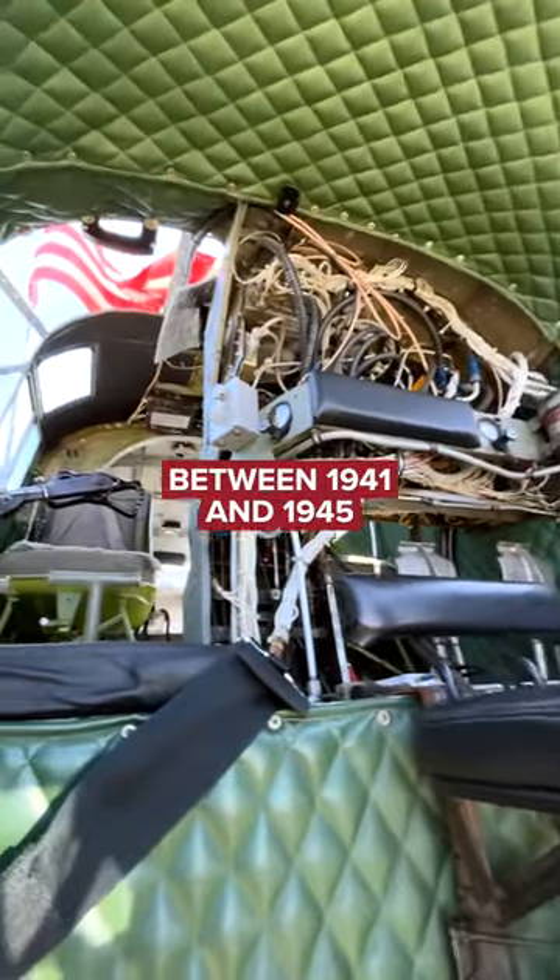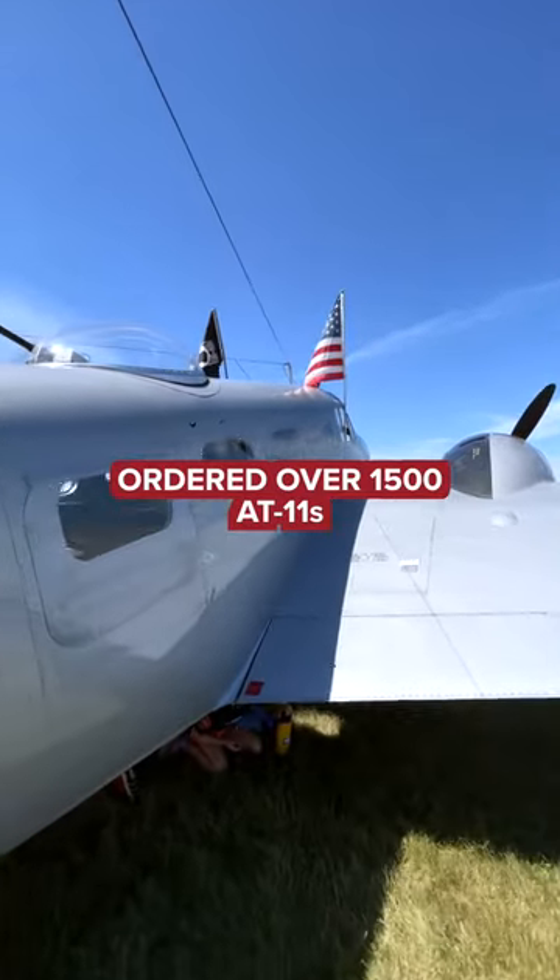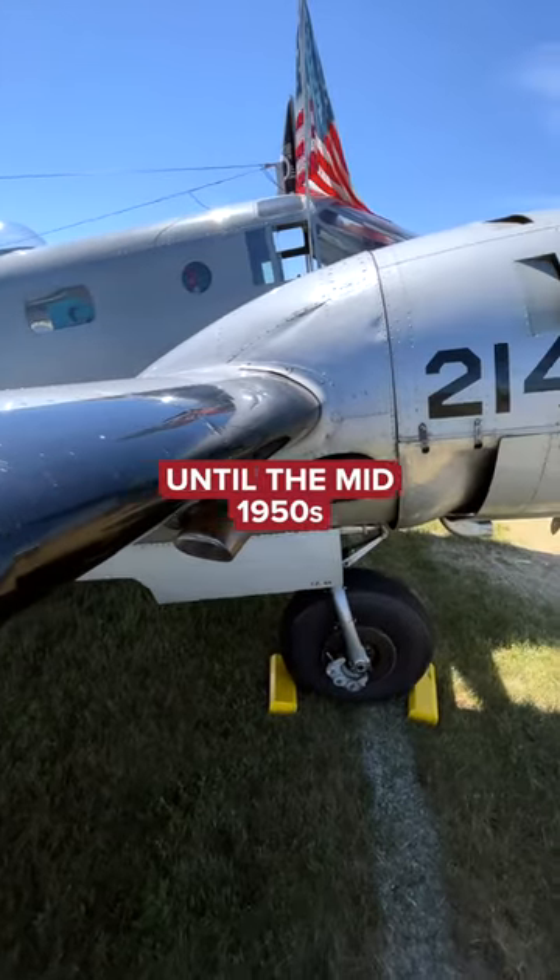Between 1941 and 1945, the United States Army Air Forces ordered over 1,500 AT-11s, and many remained in service until the mid-1950s.